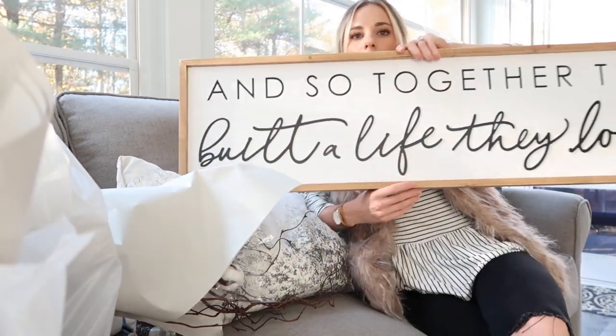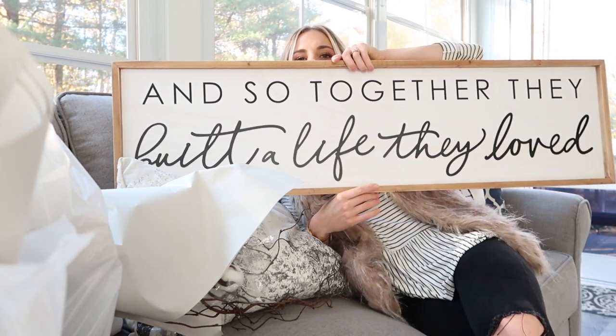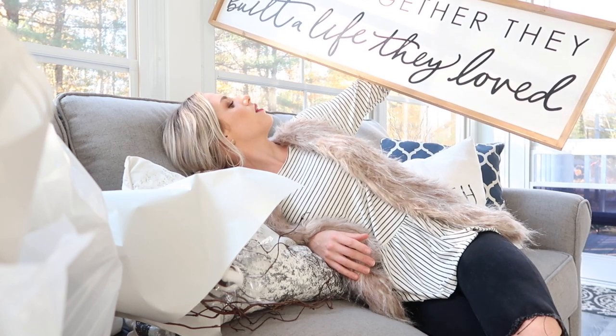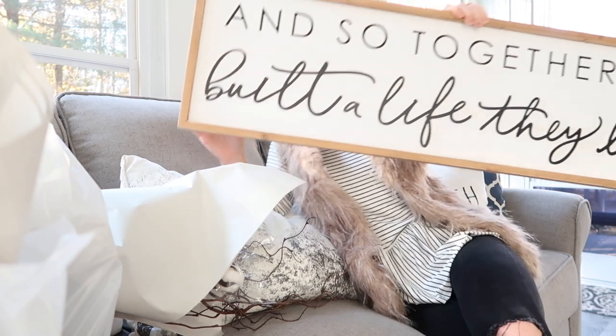We ended up finding this sign, which we really liked the colors for. It says 'So together they built a life they love.' We thought this was really cute. This was originally $49.99, but all wall hangings at Hobby Lobby were 50% off — that's where we went. So we started off with a big piece and tried to find one that would go nicely above the TV, and we're going to work around that and also decorate the TV stand.